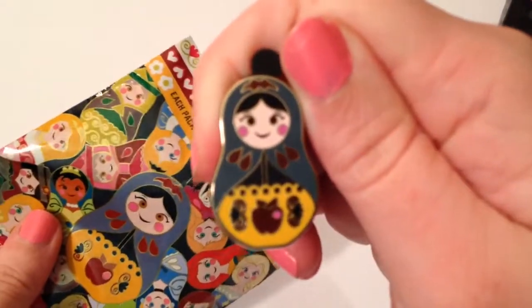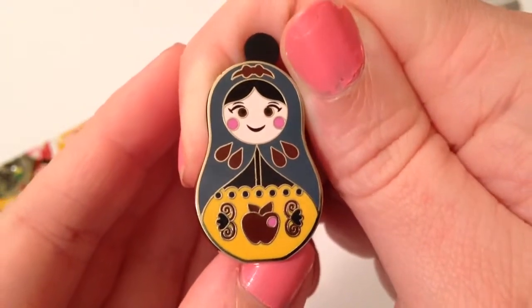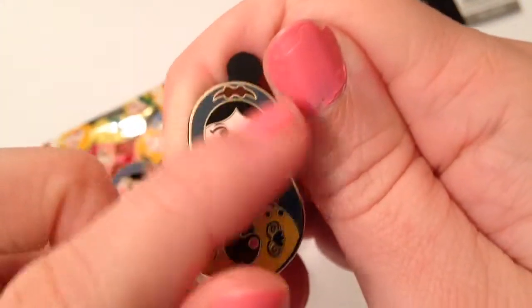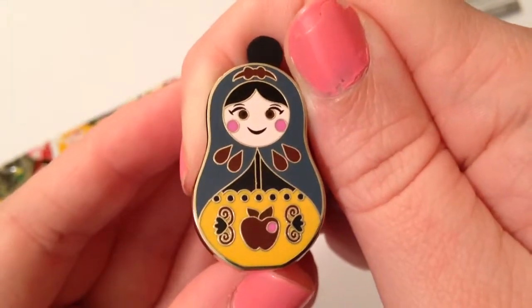This is Snow White and she is so cute as you can see with the detail. She has the apple. The only thing I wish might have been different is maybe a lighter blue around so it is more distinctive that it is Snow White. But of course there is the apple, so that kind of gives it away too. She is super cute.